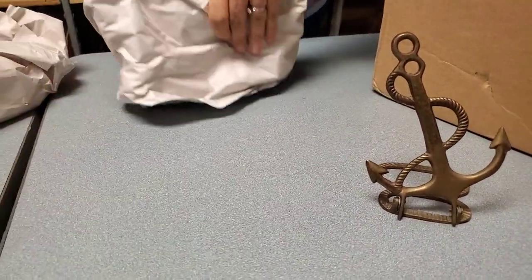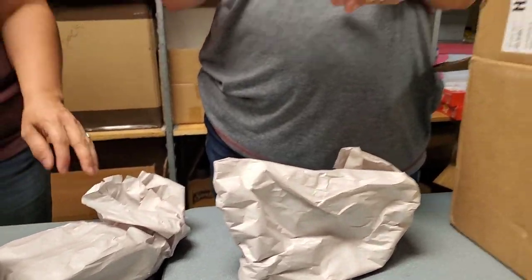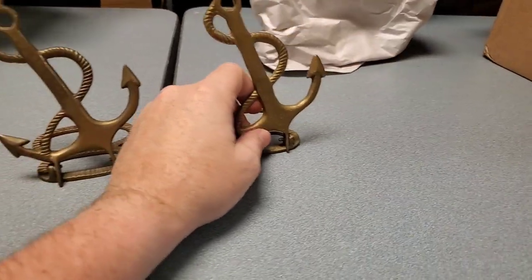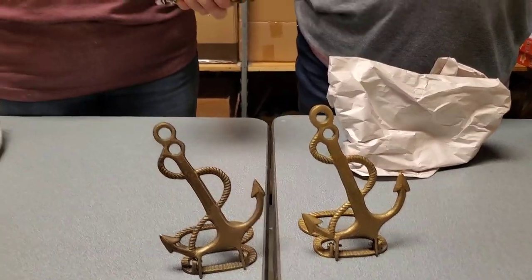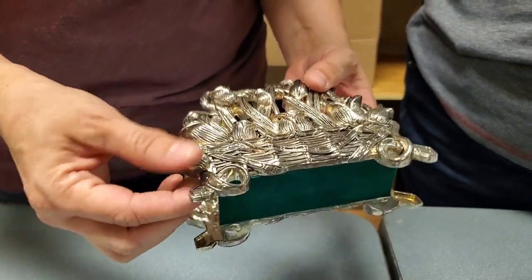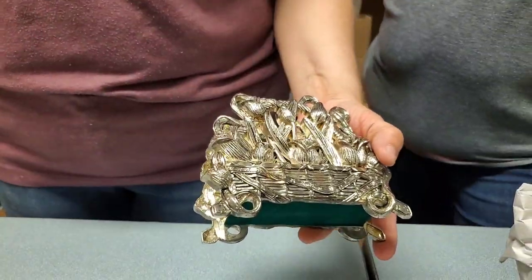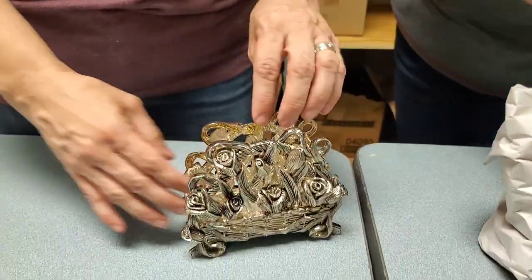We've got two items down — we'll have to come up with a few more, we've got three. Oh, here's another anchor — are these bookends maybe? Anchors away, my boys — I don't know that they are because they're lean. But they look cool. And this is — roses — it's a napkin holder! It's very intricate, that is a very fancy napkin holder. This might be with my tea party. That's really neat.